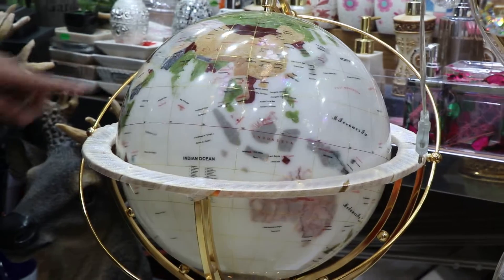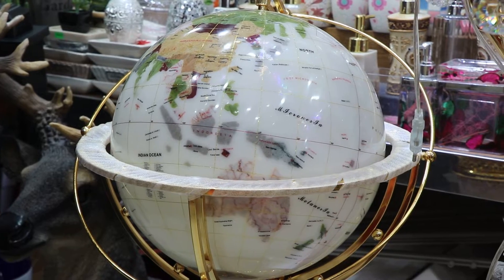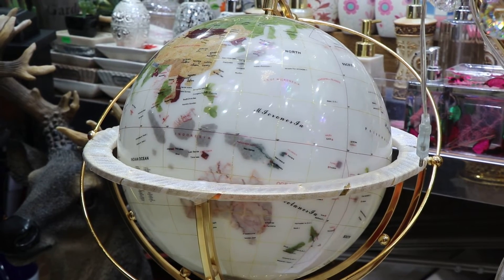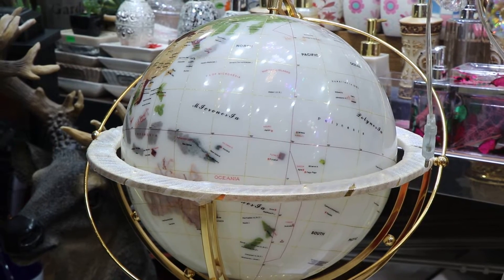You can see that there are many people who are living in the room. This is a light bulb.